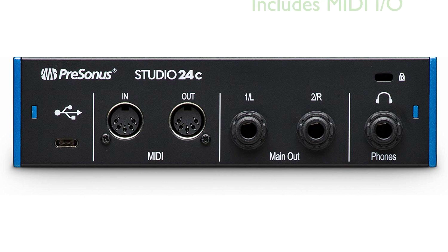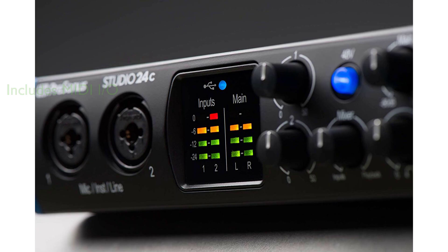The Studio 24C also includes MIDI I/O, allowing for easy connection to a variety of MIDI gear, from old-school controller keyboards to modern digitally-controlled guitar amps. Despite its professional-level features, the Studio 24C is mobile-ready and bus-powered, making it a practical choice for musicians and audio professionals on the go.